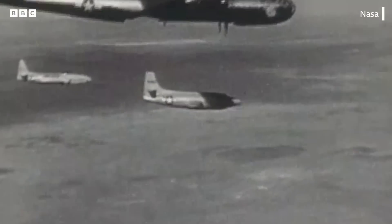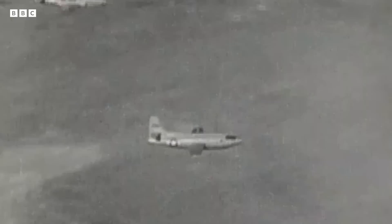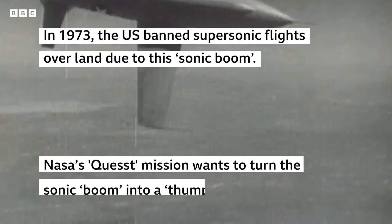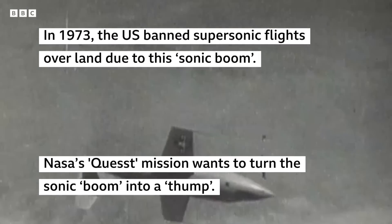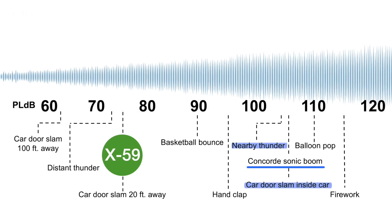The first piloted supersonic flight was in 1947. Researchers and people understood that the explosive sounds they were hearing on the ground were being generated by this aircraft that was flying supersonically. Existing supersonic aircraft makes a sonic boom that sounds like a car door slam when you're inside the car, or like thunder from a lightning strike that's very close by. It sounds very explosive.